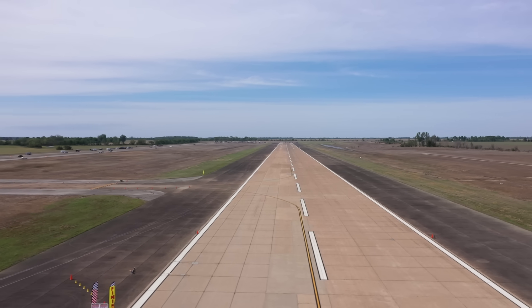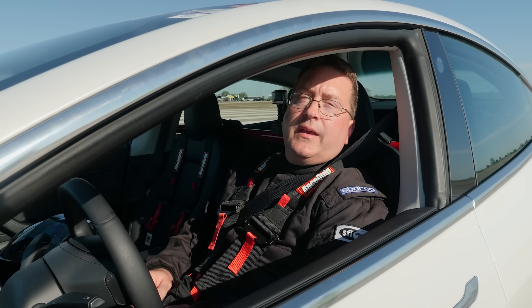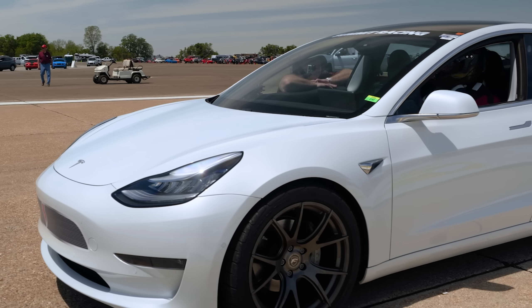Getting ready to make our first run. We got in line early, so we're off to a good start. We are going to try to set the half mile, the one mile, and the 2k record all in one shot. Yesterday we ran into a little problem with the speed limiter at about 145 — we've reset that. So with any luck today we'll go 150 plus. We'll know soon enough.